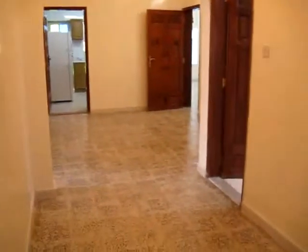One-bedroom. This is the hallway. The bathroom.